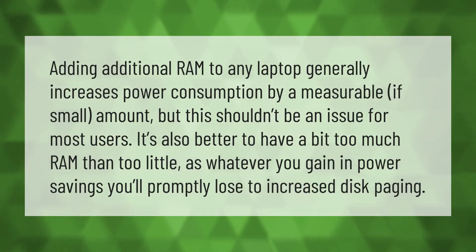Adding additional RAM to any laptop generally increases power consumption by a measurable, if small, amount, but this shouldn't be an issue for most users. It's also better to have a bit too much RAM than too little, as whatever you gain in power savings you'll promptly lose to increased disk paging.